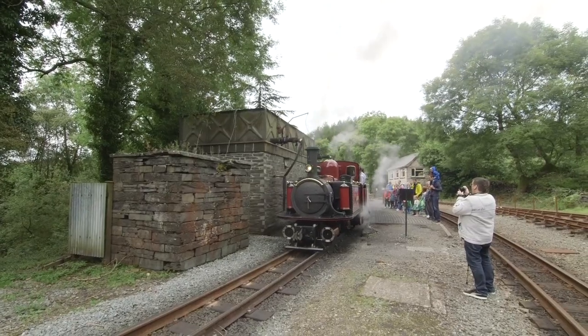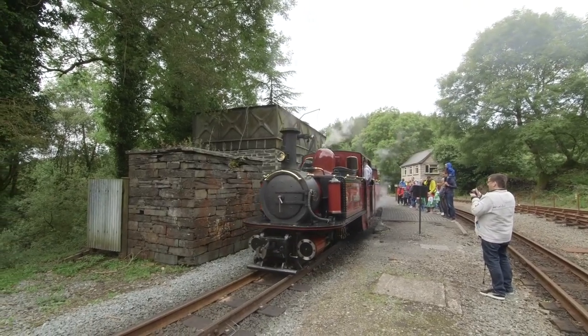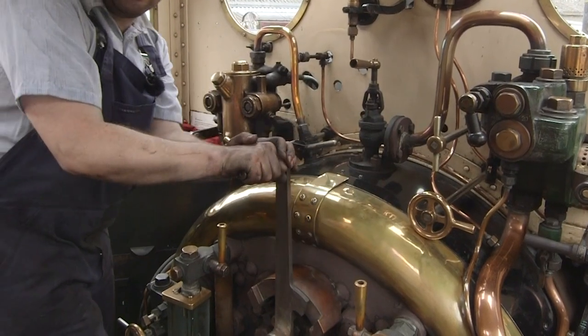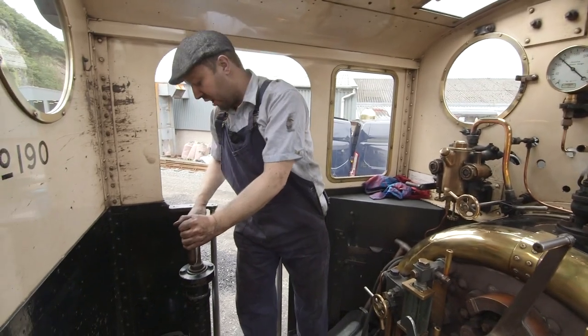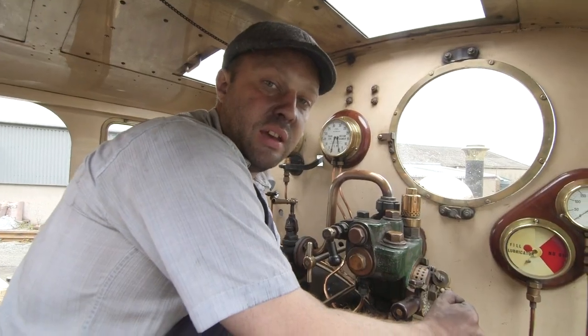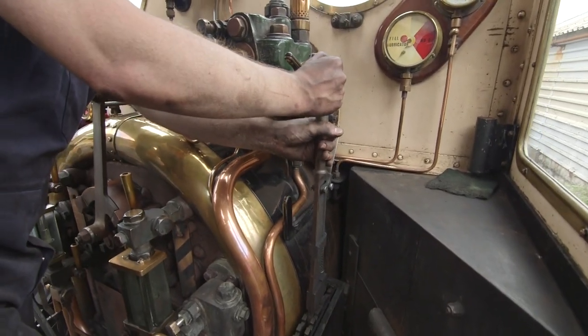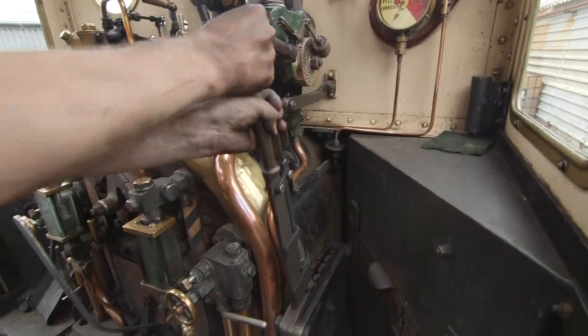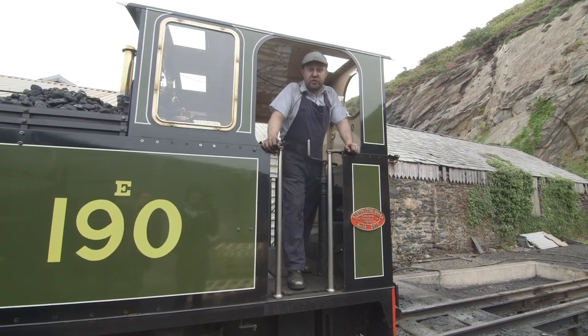Ian, how do you drive a steam train? We drive a steam train by making it go faster like that, and then this is the brake — this is what we use to stop ourselves. This lever here makes us go either forwards or backwards. And that is how we drive a steam train!